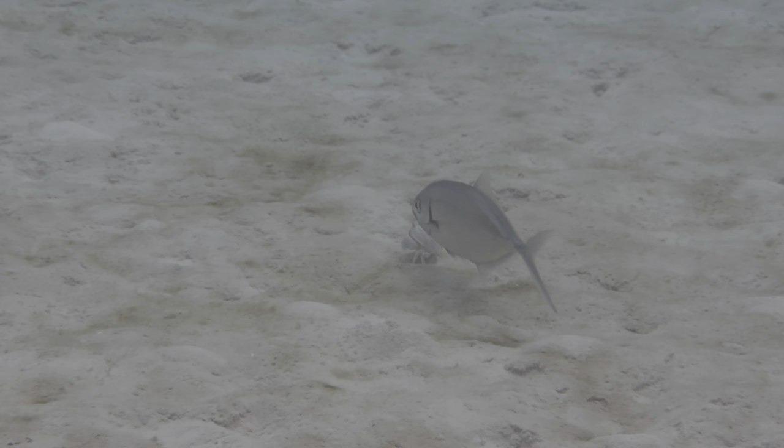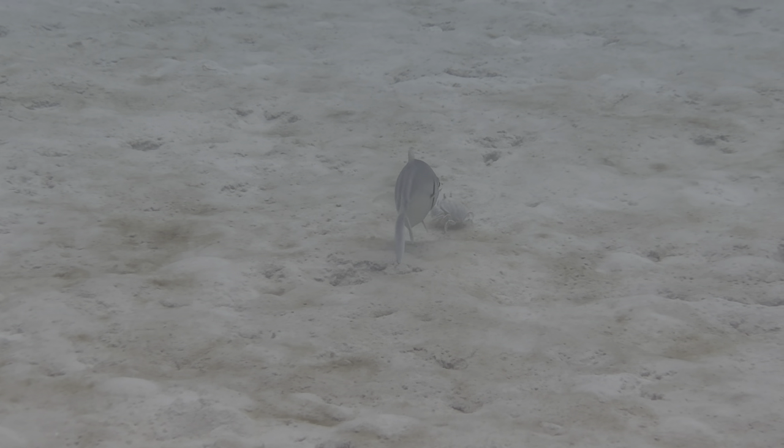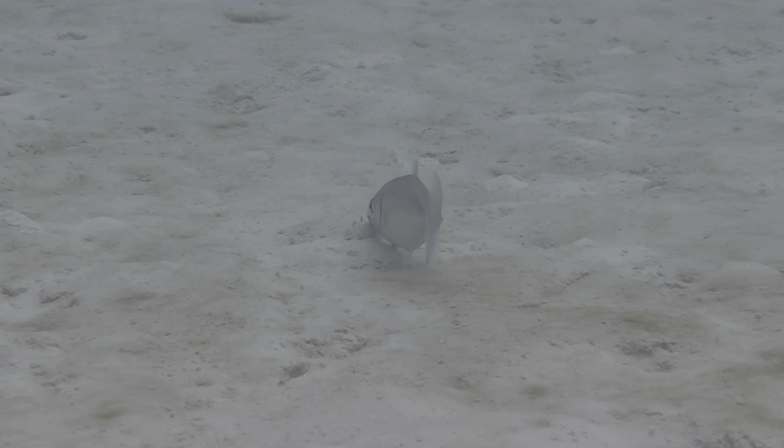As far as behaviors go, we've seen hunting teams before, and there are certainly pairs of animals that work together for their mutual benefit. That said, we're not exactly sure what's going on here. Every time the box crab stopped for a second, the bar jack gave it a nudge, almost as if it was trying to herd the box crab. Finally, the box crab had enough and just buried itself.